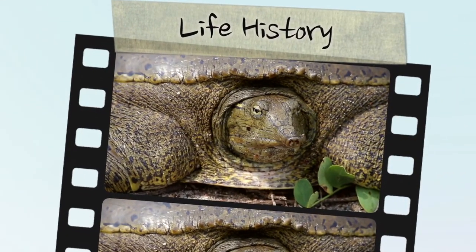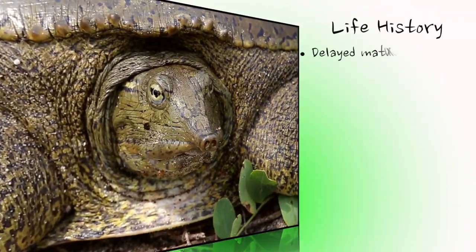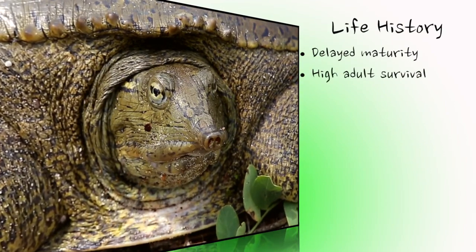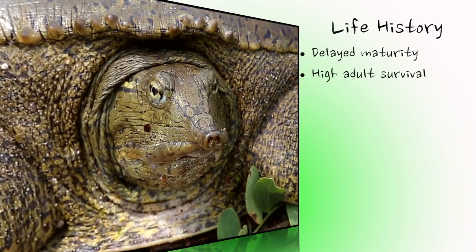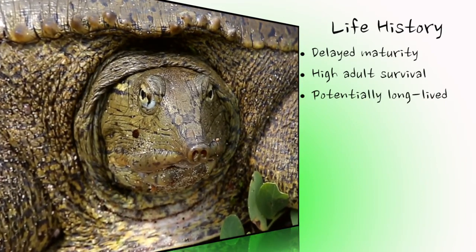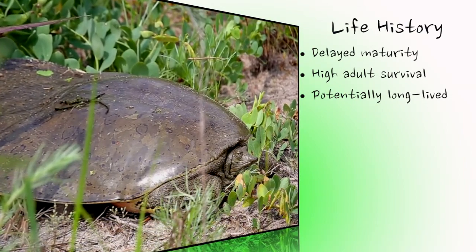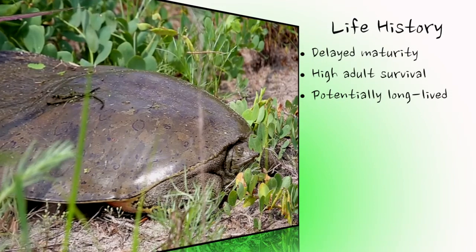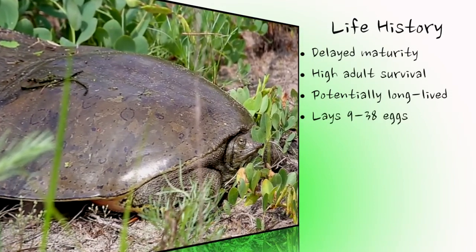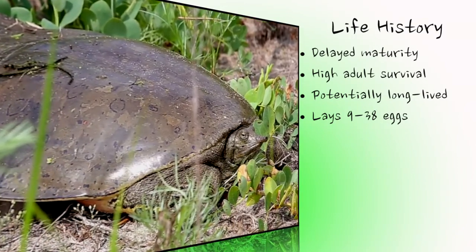Female spiny softshells in Ontario usually require at least 10 years of growth before reaching maturity; males take about 5 years. Adult survival, especially for females, is naturally high from one year to the next, and like most turtles, they are long-lived. While maximum longevity is not known, spiny softshells can live for 50 years in the wild. After maturity, females lay 1 to 2 clutches of eggs per year throughout their lifetime, with an average range of 9 to 38 eggs per nest. Of the many eggs laid throughout the turtle's life, which may exceed 1,000 for a long-lived female, only a couple survive to become reproductive adults.